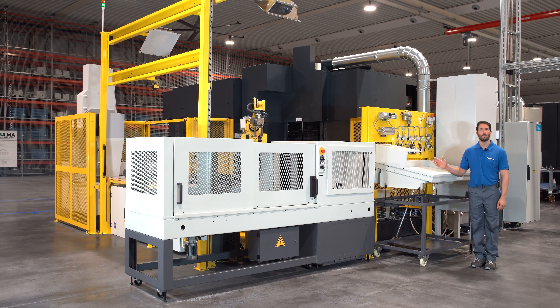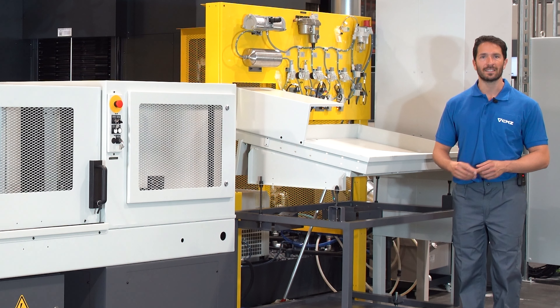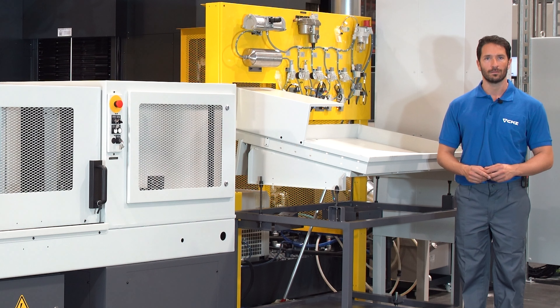All these elements you can see here are to deal with contingencies. For example, if we detect a broken tool, the cell cannot stop because of that. So we take out the affected parts to this unloading table and reset the machine cycle so that it doesn't stop and continues to operate.